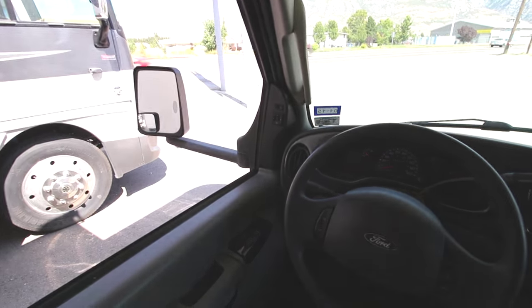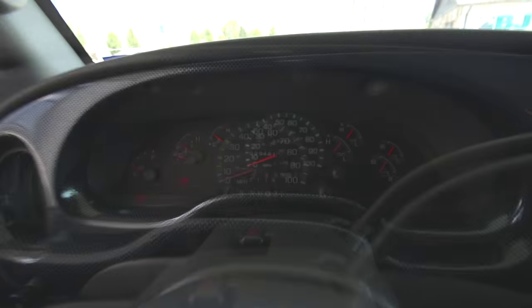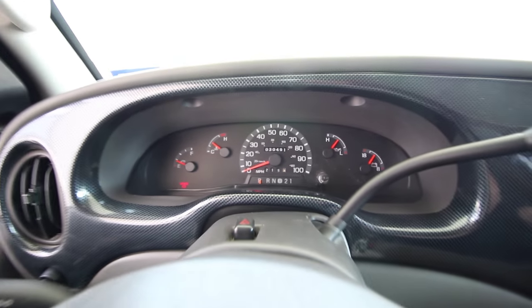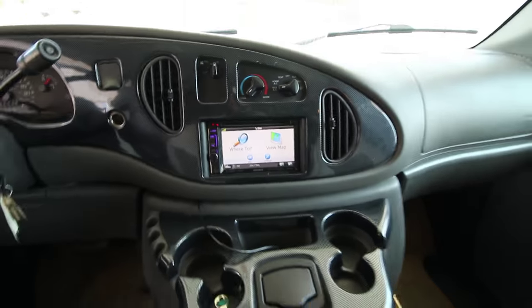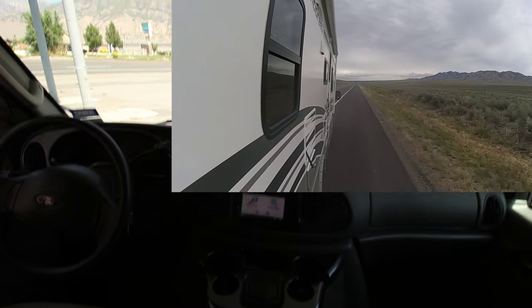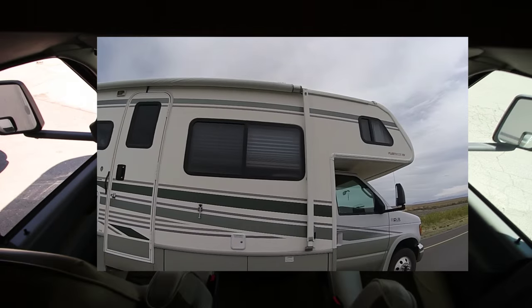Power mirrors, power windows. Over here you have 30,491 miles — so really low miles, really nice unit here. And here you have navigation. This AC works great — you probably saw some of the footage coming back from Idaho where we got it from. And it drove great at high speeds, the navigation map worked, and the AC was ice cold the whole time.